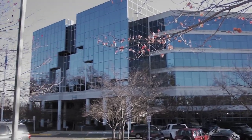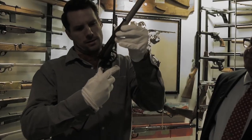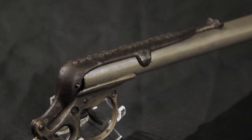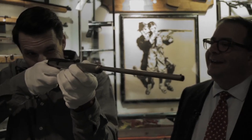I can actually contribute to this story. I've been to the NRA National Firearms Museum and got a chance to hold — with white gloves — the original Daisy BB gun that looked just like this, but obviously a lot older and less put together. And worth a lot more money. I asked if they could shoot it and they said no. But I asked.